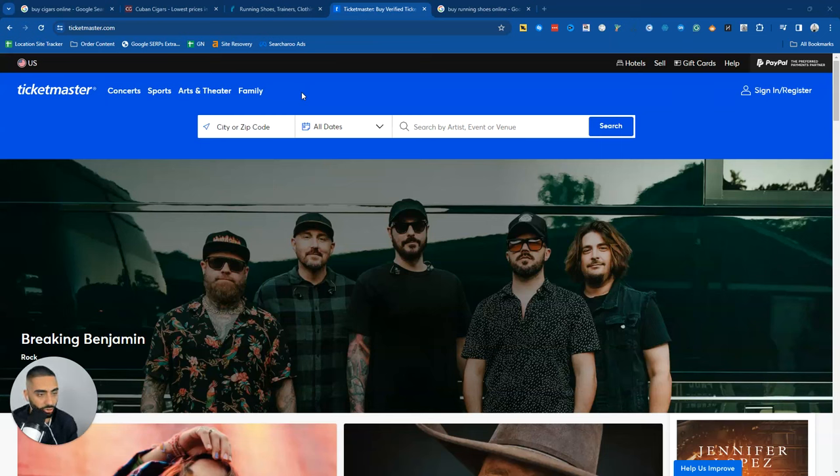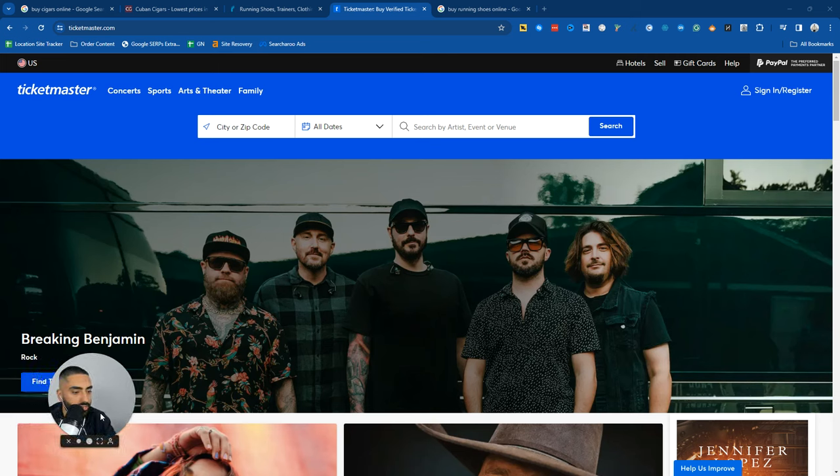Welcome back to another YouTube video. Today I'm going to be focusing on how to rank an e-commerce store. We're going to try to cover as much as we possibly can in this video, and I'm going to show you a load of different examples that you should be taking into consideration when trying to scale your organic SEO traffic for your e-commerce store.